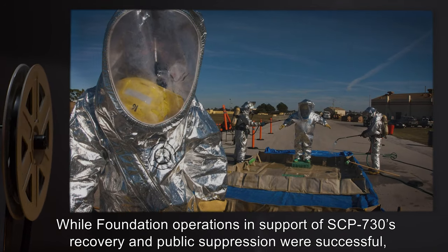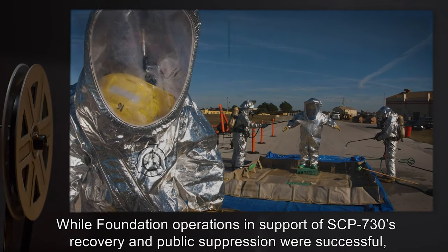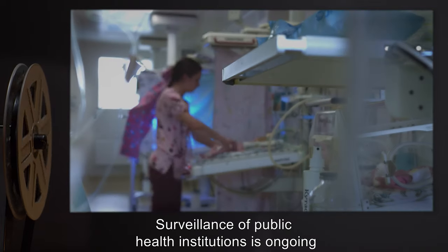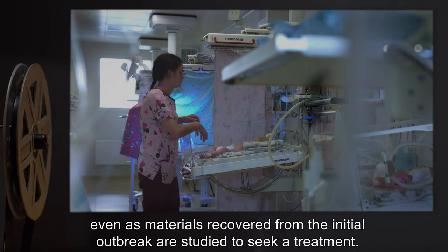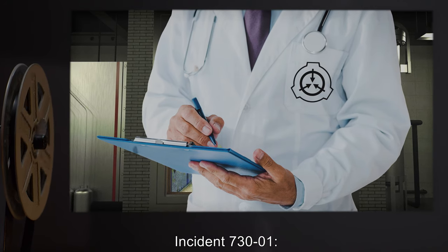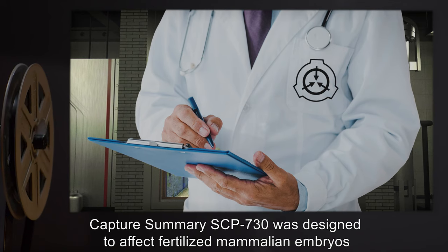Antivirals and inoculations have thus far been ineffective in cleansing carriers of the virus. While Foundation operations in support of SCP-730's recovery and public suppression were successful, the possibility that carrier individuals remain at large cannot be discounted. Surveillance of public health institutions is ongoing, even as materials recovered from the initial outbreak are studied to seek a treatment.